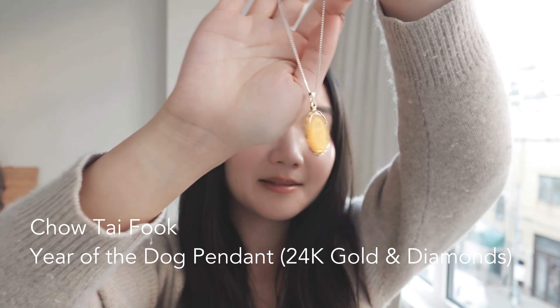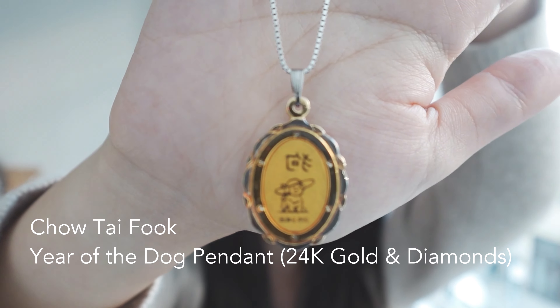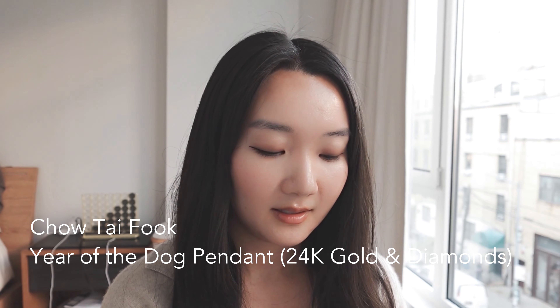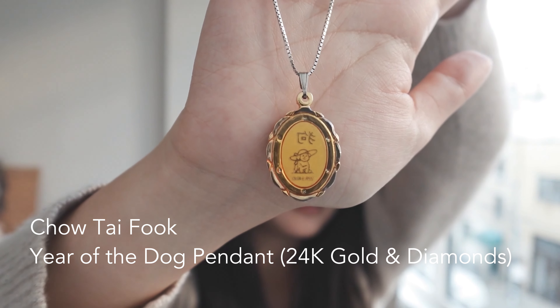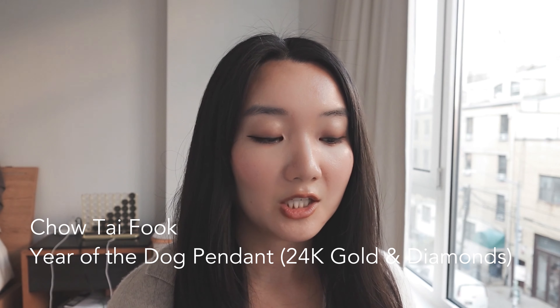The next piece is also a 24 karat gold piece from Hong Kong, gifted to me by my father in middle school — probably the earliest piece in my collection. I was born in the year of the dog, so it's this beautiful little dog with a hat set in 24 karat gold with little diamonds and a white gold chain. I love the mix of metals in this piece. It's aged so nicely, and I can't believe how cheap it was compared to how expensive gold is now — my dad bought it for less than a thousand HKD.